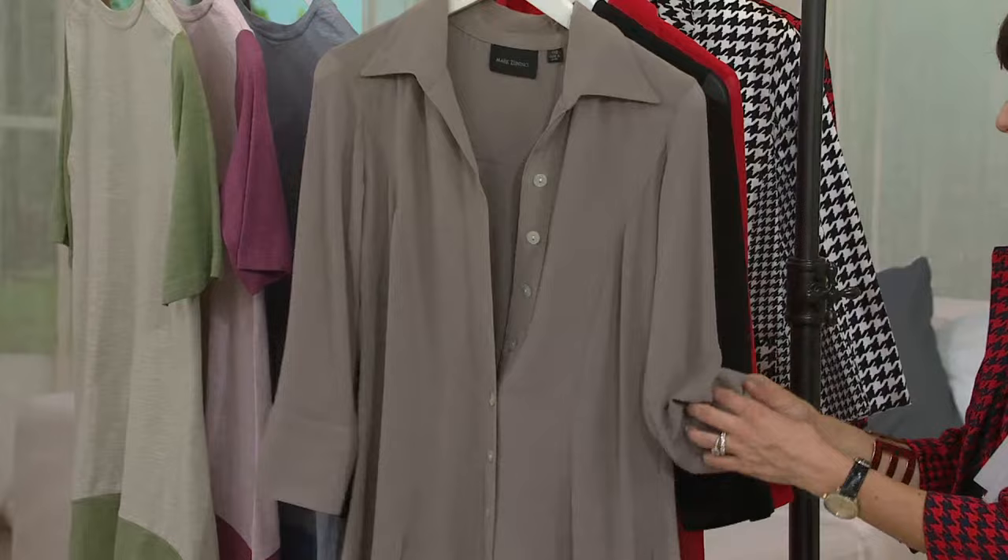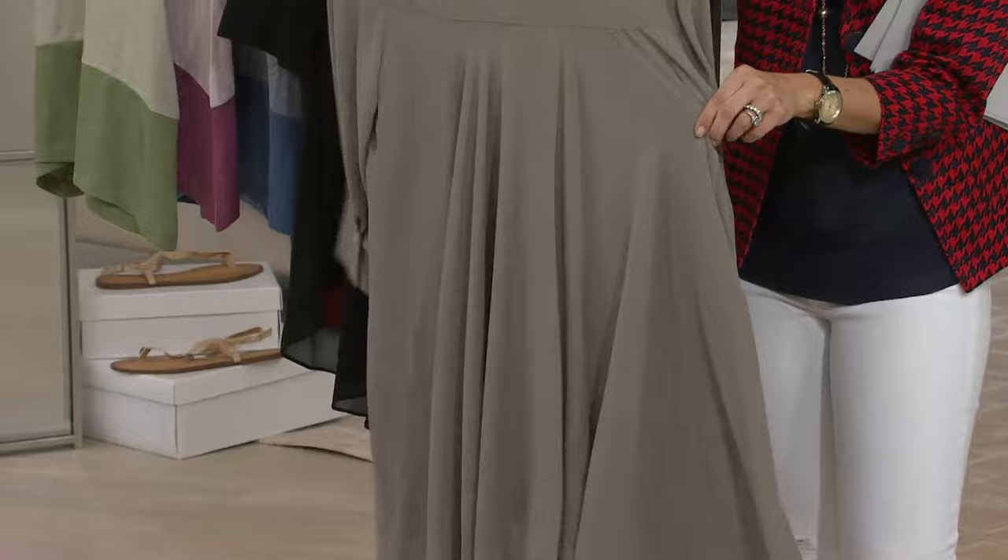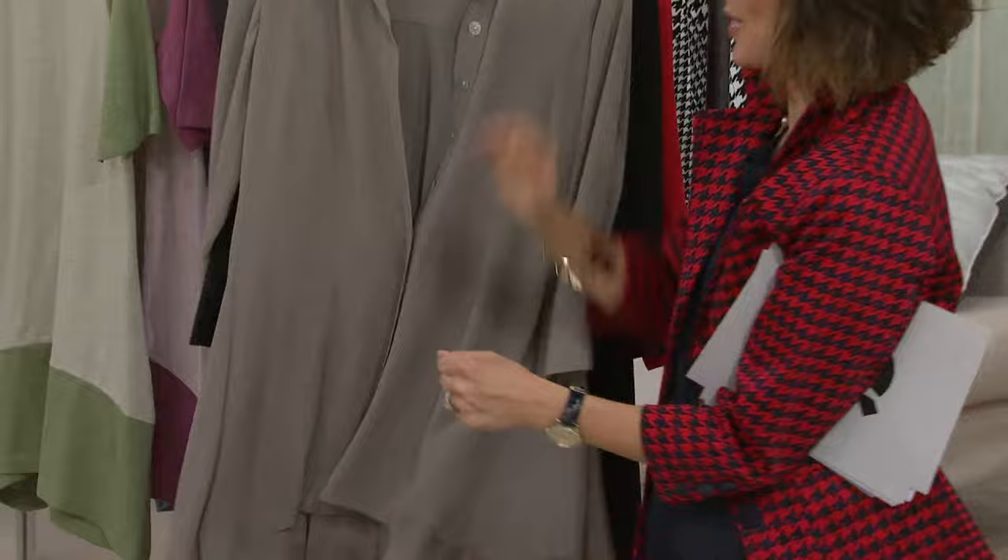There are buttons on the cuff, and then it does a high-low hem — scoops up in the front, and look at how it all pleats in the back. Beautiful, right? All that wonderful pleating. Let me go show it to you on the girls, and you can see it's meant to be styled with.